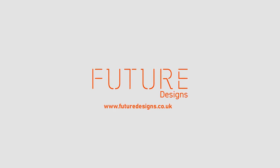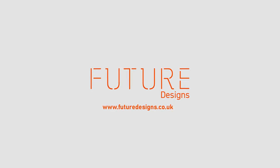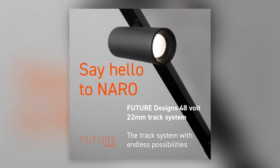Future Designs has launched its latest ultra-thin track lighting system: Narrow. Subtle in design, the aesthetic makes Narrow architecturally neat and understated. Being only 22mm wide, Narrow caters for the ever-increasing demand for thinner, minimal profiles.